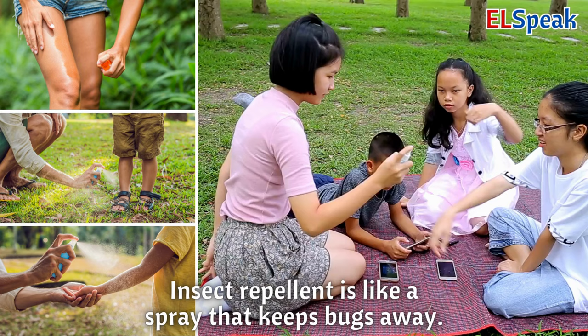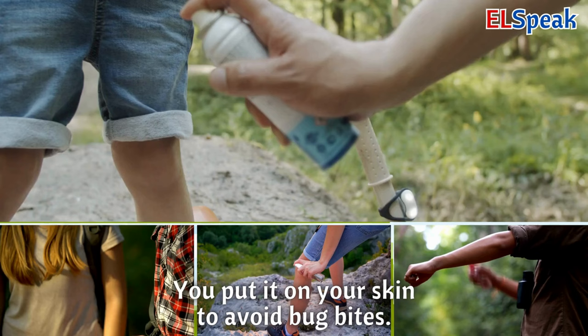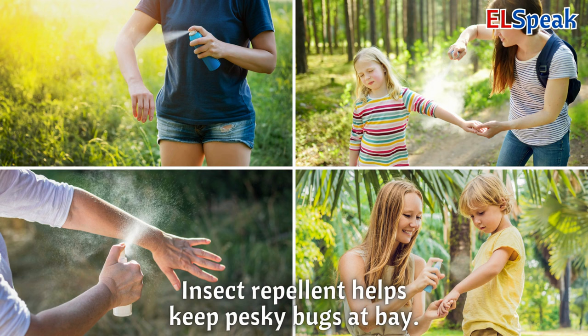Insect repellent. Insect repellent is like a spray that keeps bugs away. You put it on your skin to avoid bug bites. Insect repellent helps keep pesky bugs at bay.